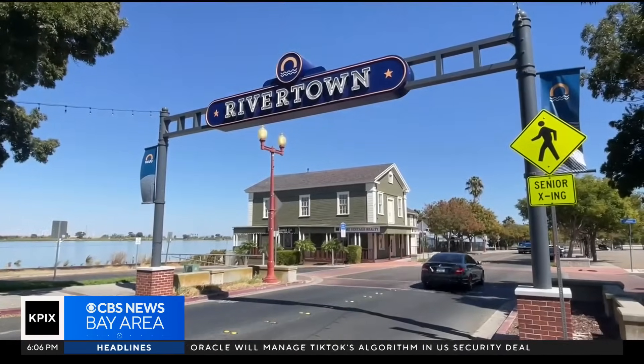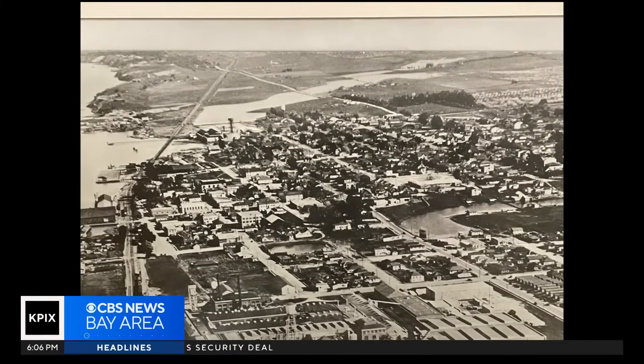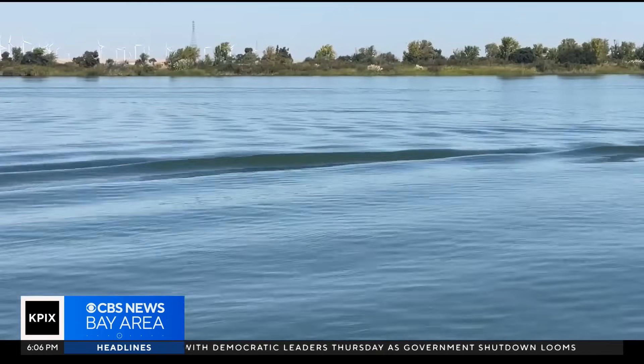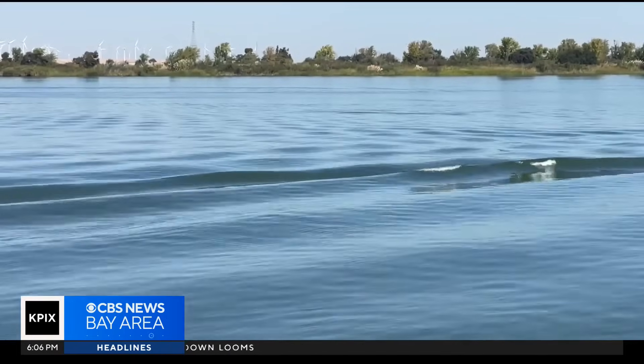That's where Antioch's history tips the scales. The city, nicknamed Rivertown, was established in 1849 as a river stop for the gold rush. Because of that, Antioch enjoys primary water rights from the delta, meaning they don't have to pay for the water they take from it.